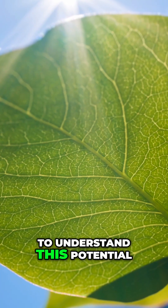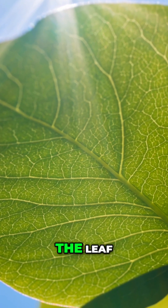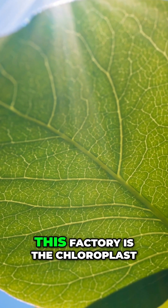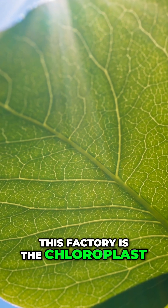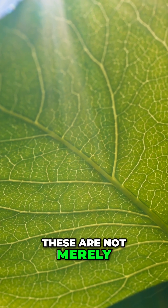To understand this potential, we must look at the nanoscale machinery within the leaf. The primary unit of this factory is the chloroplast, containing the pigment chlorophyll. These are not merely passive pigments.